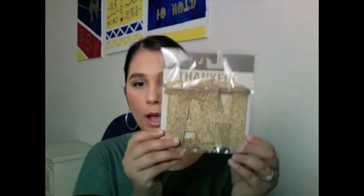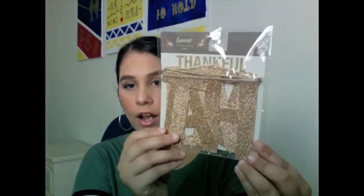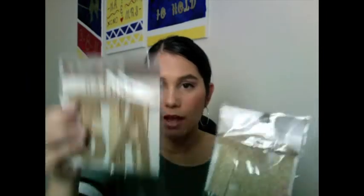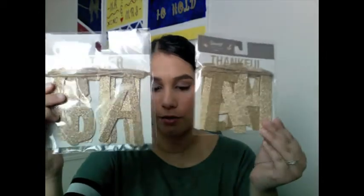The last two things I got are for Thanksgiving. I don't decorate a lot for Thanksgiving but I found these little garlands, also a dollar each. One says 'thankful' and the other says 'gather' — they'd be super cute in our dining room area and they go with my decor, so I thought it was a cute little touch.